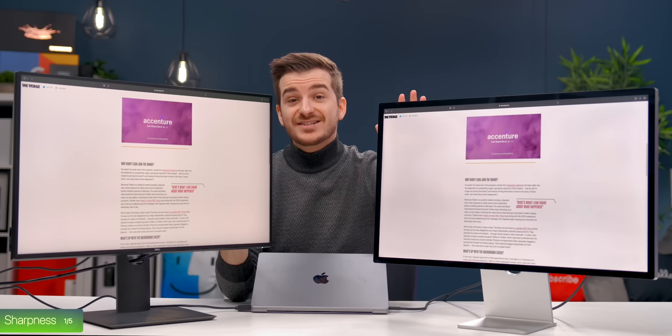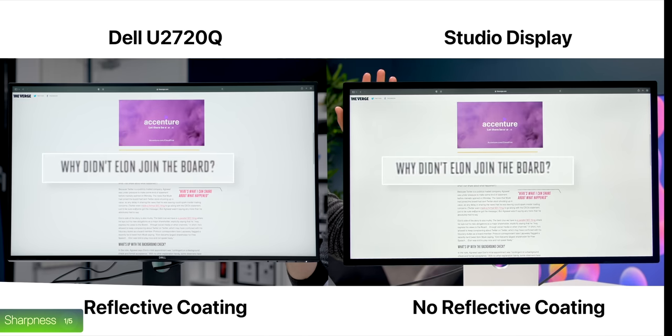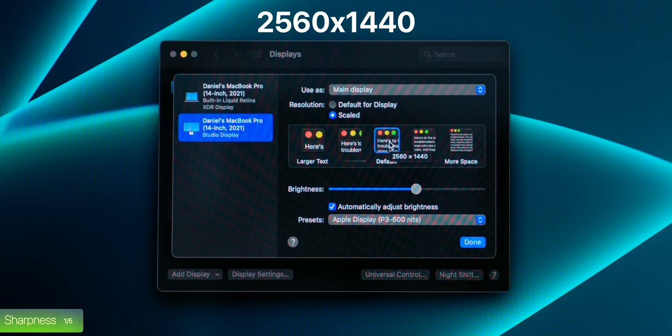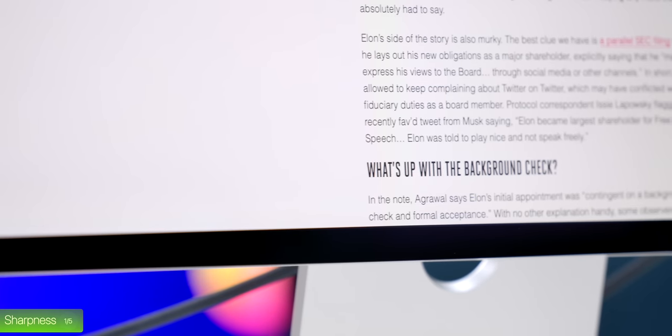Number two, the lack of an anti-reflective coating which all the other monitors have — aside from the retina ones — which gives them this fuzzy look, especially on white backgrounds. And number three is that perfect 2-to-1 retina scaling, which gives us a workable resolution of 2560 by 1440, which is plenty enough for all of your workspaces. If you're thinking of the main reason to even get this monitor, the sharpness is that.